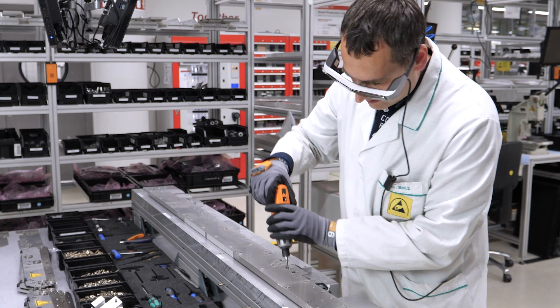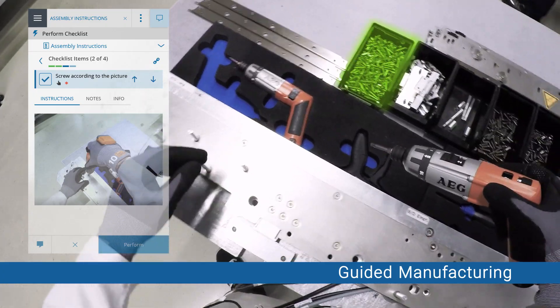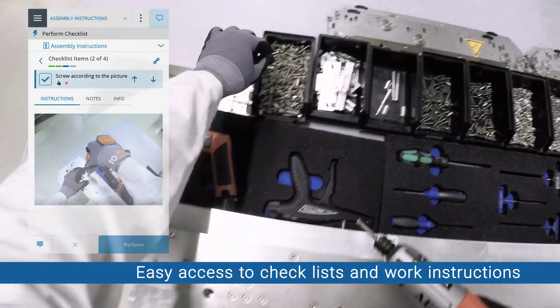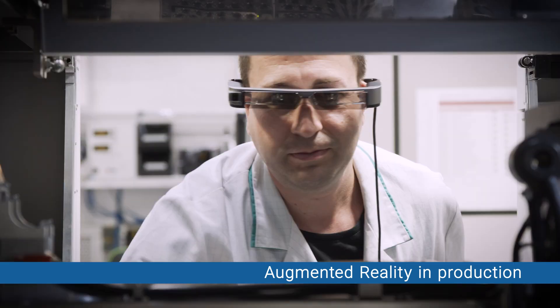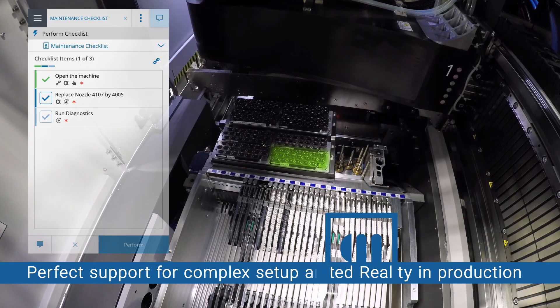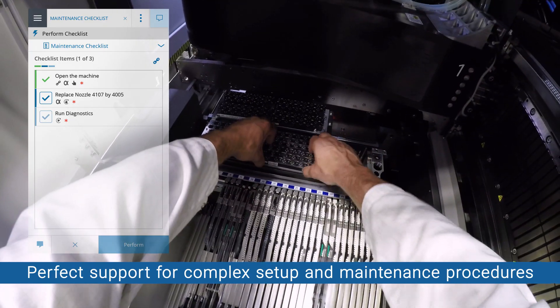Augmented Reality glasses allow hands-free operation and easy access to checklists and work instructions. Augmented operator guidance and schematics give you the benefit of error-free setups and changeovers, plus faster, more efficient production processes.